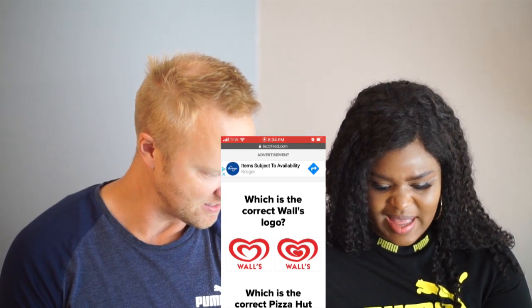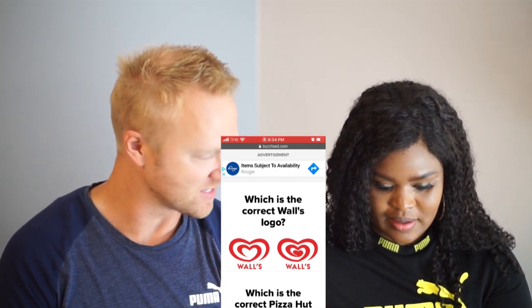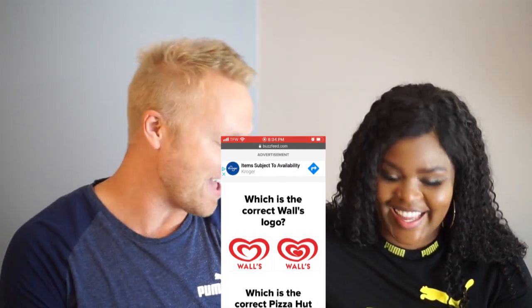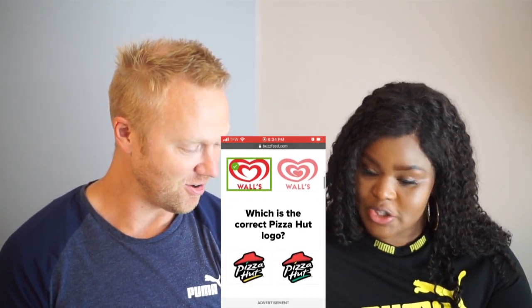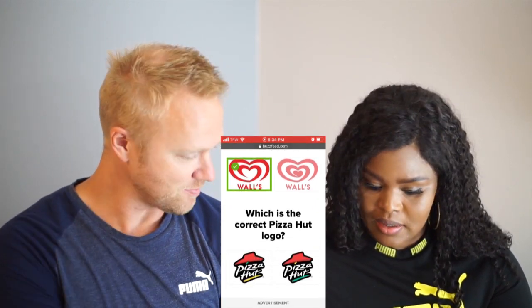Oh, what is that? I don't know if I've ever even seen that — should I still take it? You can skip it. I haven't either. Can we guess? I'm gonna guess that one. That's what I would guess too. Oh, I got it right! We don't even know what it is.